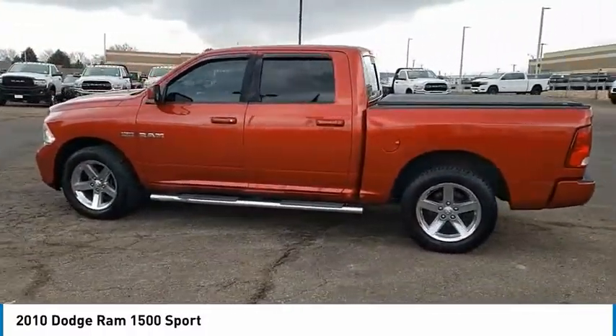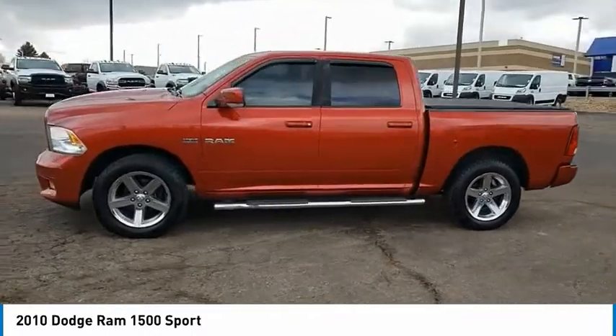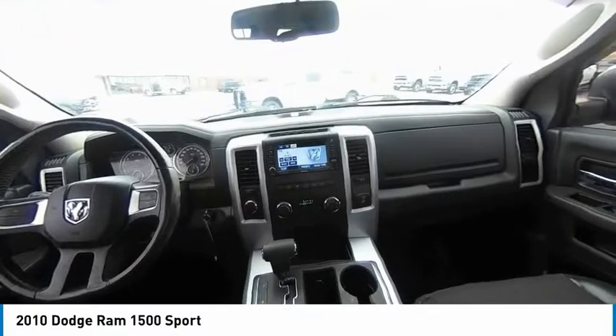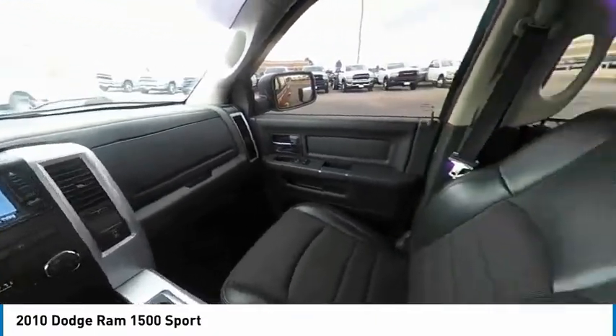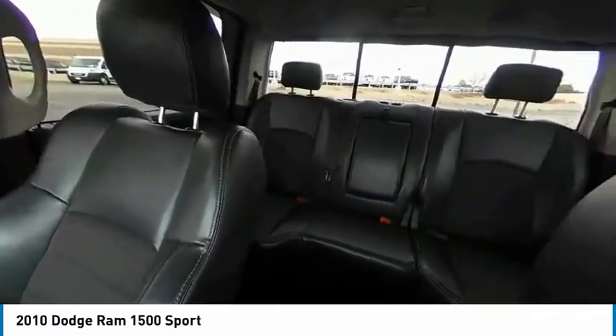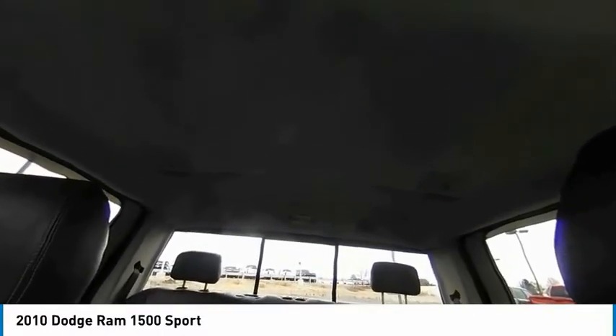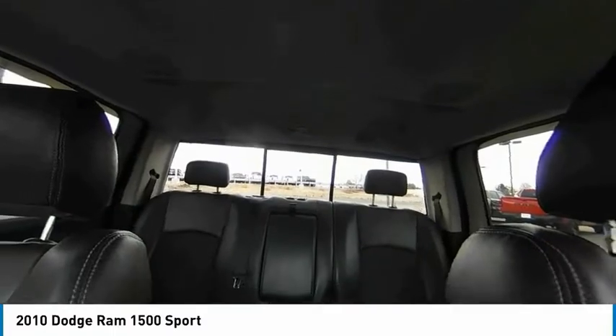This vehicle has less than 140,000 miles. Here are some of this vehicle's great options: Sliding Rear Window, 4-Wheel Drive, Tire Pressure Monitor, Electronic Stability Control, Chrome Wheels, Heated Mirrors, Alloy Wheels, Wheel Locks, Brake Assist, Traction Control.